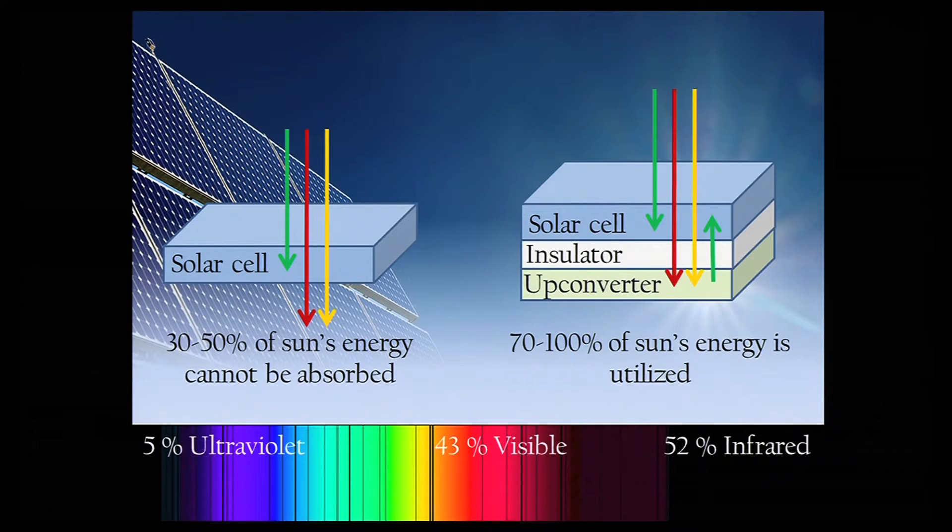What my group is working on is a new technology called upconversion that can take the photons that otherwise would have been transmitted through a solar cell, combine them together to form a more energetic photon that then can be reabsorbed by the solar cell. This would allow approximately 70 to 100% of the solar spectrum to be utilized in photovoltaic cells.